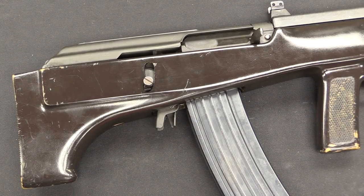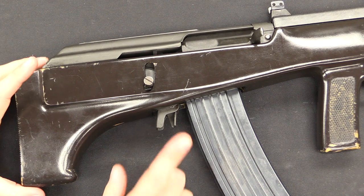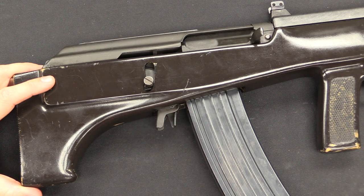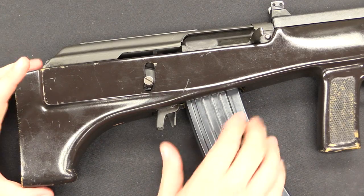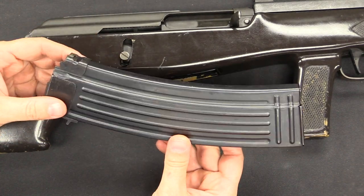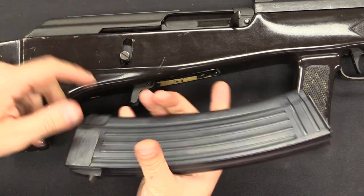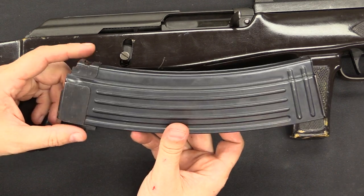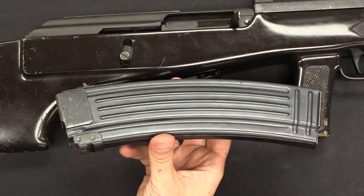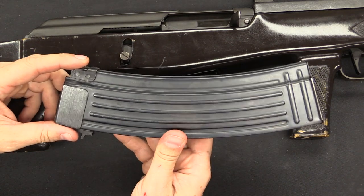Underneath this is still just a standard Valmet M76 action and system that has been shoehorned into this stock. Things like the magazine release are the same, but with the minor change that the extra little tab on the magazine catch has been removed to make it a little lower profile. These do use standard Valmet magazines, though this one is not — this is actually a 40-round 5.56 AK magazine that has been ground and modified to fit the Valmet, which is not uncommon. Valmet magazines are quite rare, originally imported in 15 and 30-round capacities in 5.56.